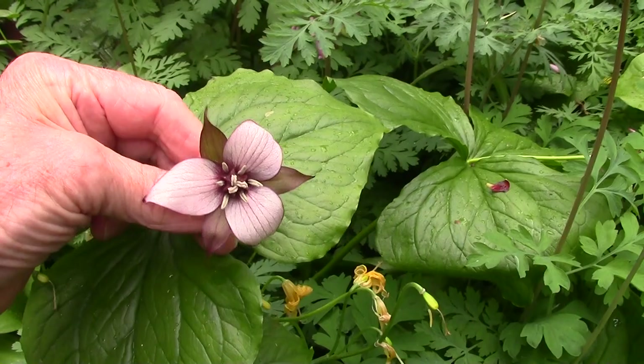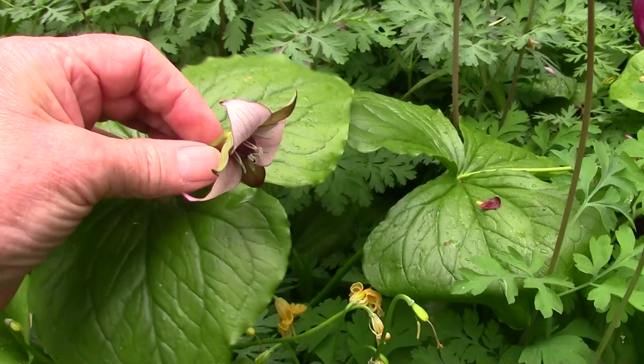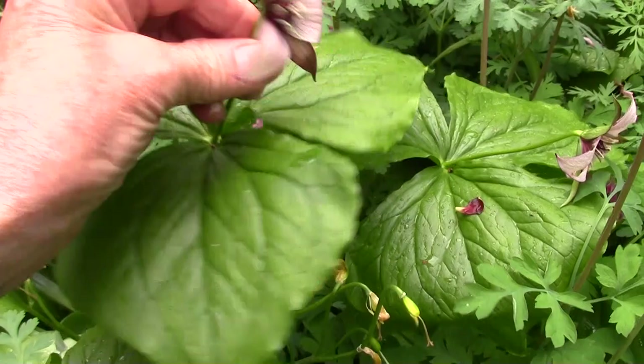We looked at Trilliums the other week. These are the Trillium sulcatum hybrids, crossed with — what? Flexipes, or perhaps the same erectum. With the slope of the stem, I suspect that flexipes is involved, so it's probably a flexipes crossed with sulcatum.